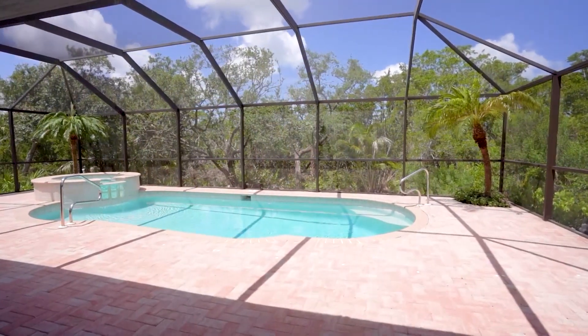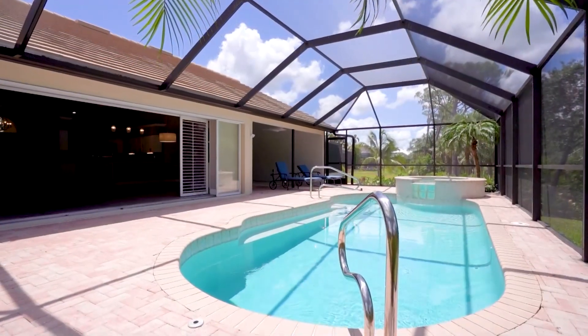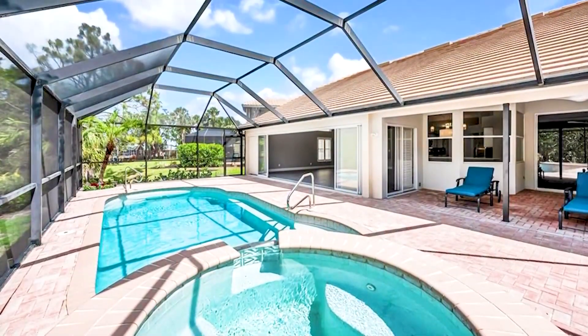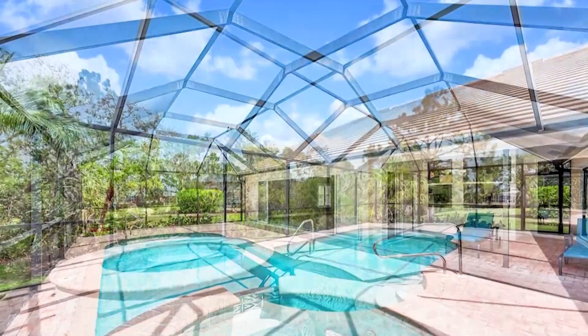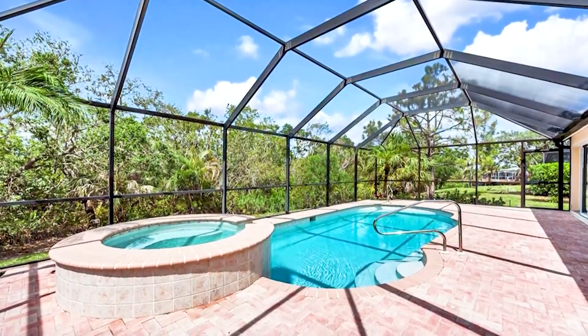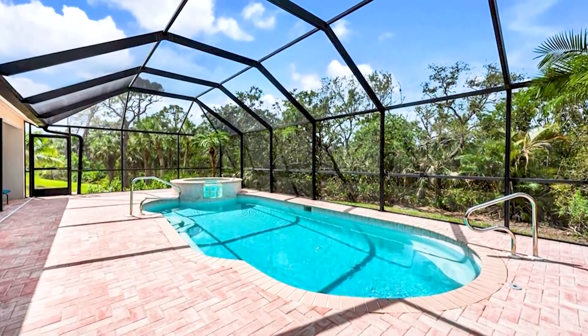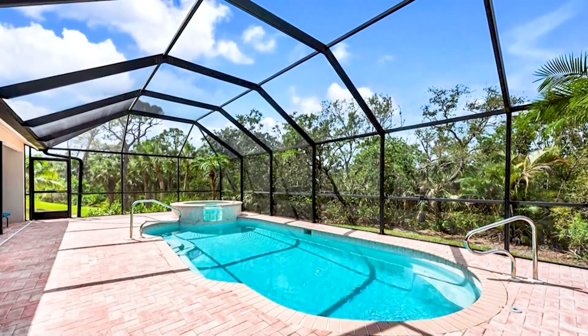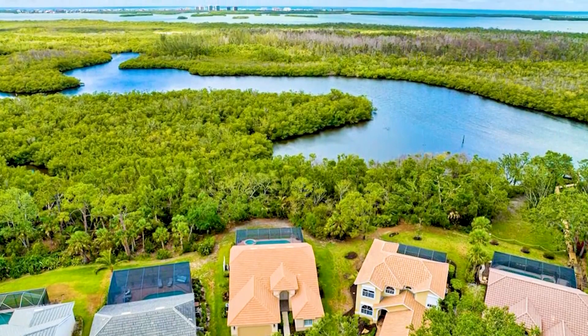Pelican Landing offers golf, boating, tennis, pickleball, bocce ball, kayaking, and canoeing, a fully equipped and attended fitness center, and a community center hosting many activities like bridge and book clubs. Pelican Landing also has a private island accessible only to community residents by private water taxi, due to reopen in July or August of this year. Thank you for touring this beautiful home with me today. To schedule a private showing, please reach out to me at the number below.